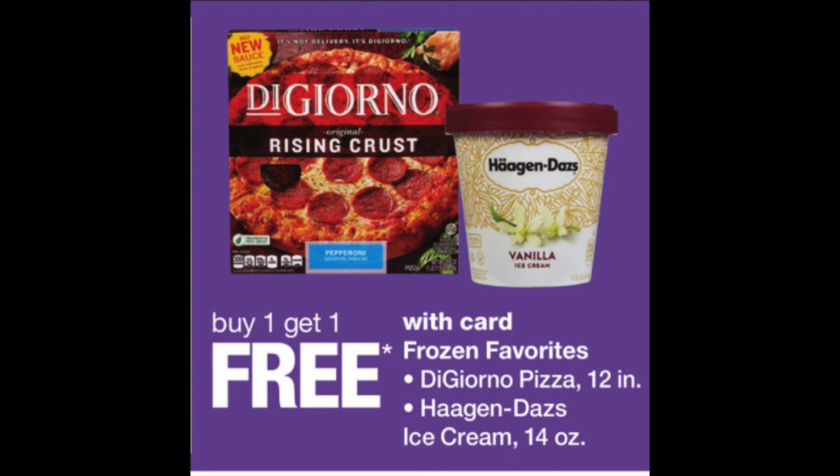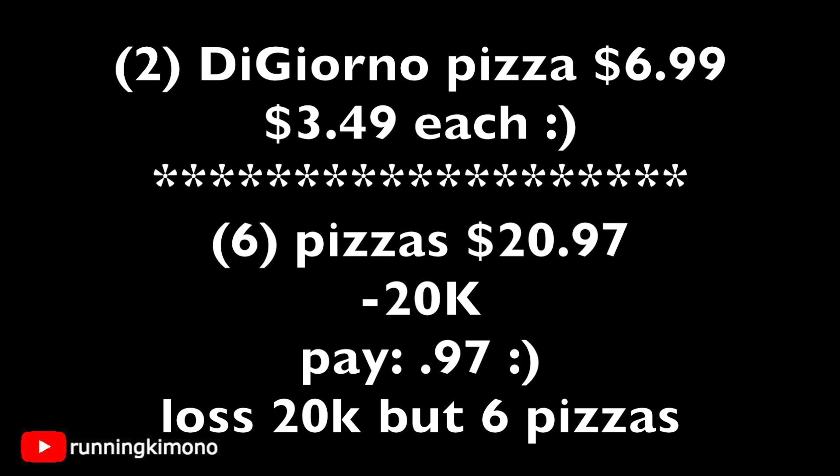Now let's talk about some pizza. Buy one get one free for the DiGiorno or Haagen-Dazs — you can do a mix and match, or get two DiGiornos or two Haagen-Dazs, it's your choice. Both of these items are part of the Fetch Rewards Gallery, so don't forget to photograph your receipt for some extra points. Looking specifically at the DiGiorno pizza — they are $6.99, so grabbing two of them is $3.49 per pizza. If you're like me and this is a simple lunch or dinner, I would grab six of them — you're going to pay just for three because it's buy one get one free. That's $20.97. I would use 20,000 points, pay 97 cents. Yes, it's a loss of 20,000 points, but you're getting your freezer half filled with pizza. Some nights you just don't want to cook — I think this is a really solid deal.